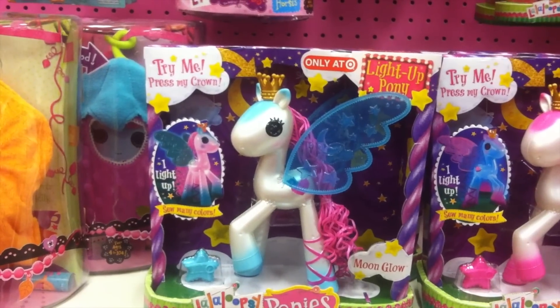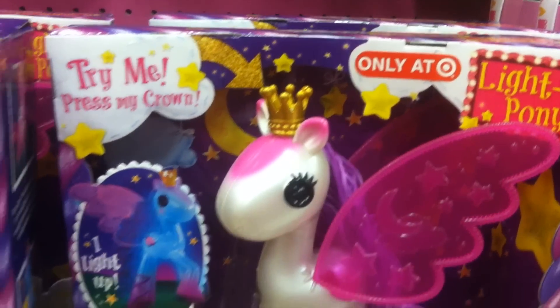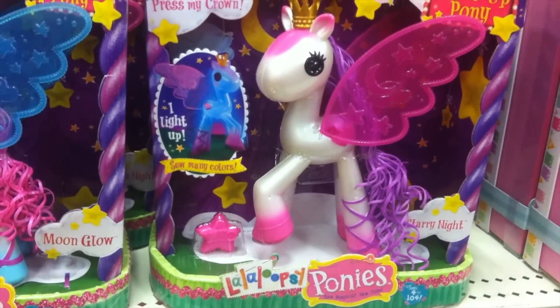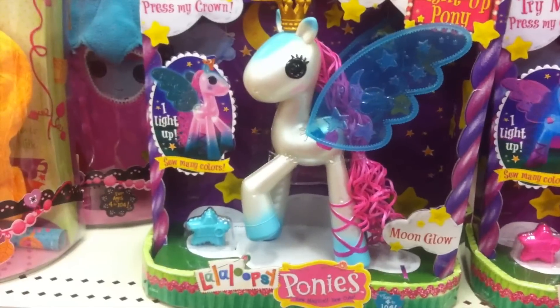I just found the La La Loopsie ponies that light up, and it looks like they're a Target exclusive. There's the big one, and then there's the blue one. Let's try lighting up the blue one.